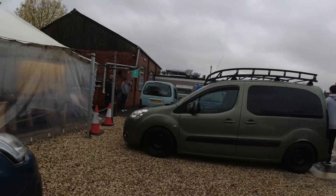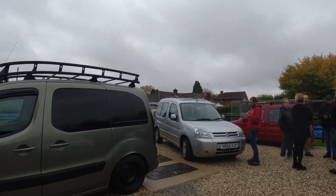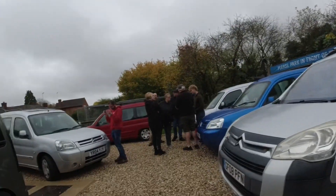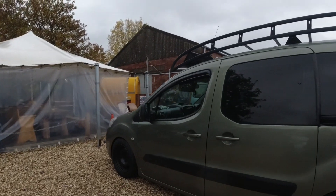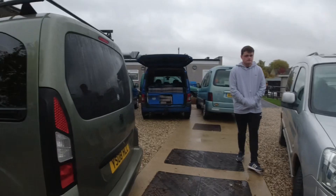Hello guys, Little Man Adventures here. I'm at Gilk's Cafe at a Citroën Berlingo and Peugeot Partner meet. There are quite a few good little campers here. Here's my van — you've seen my van before. This one looks awesome — it's a Peugeot Partner, same age as mine, 2008.